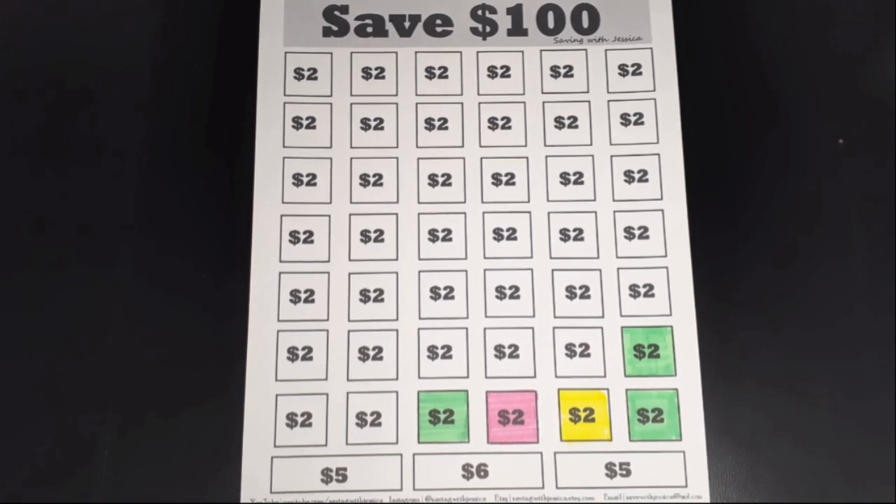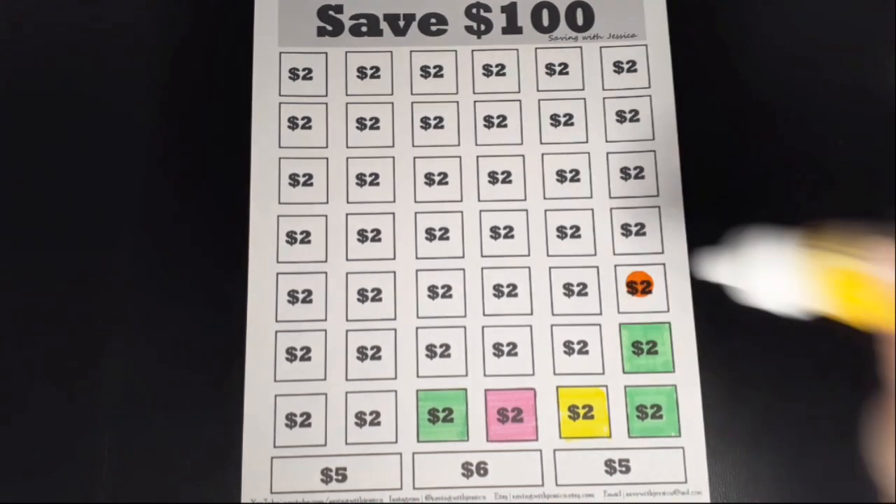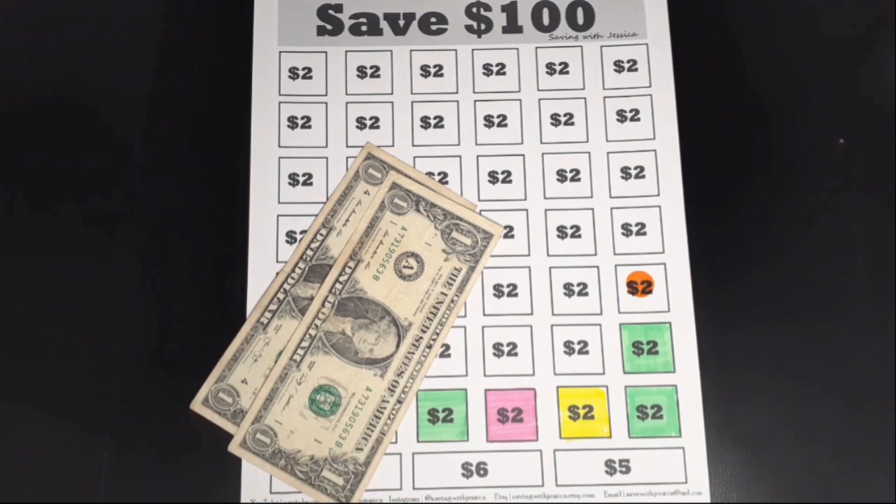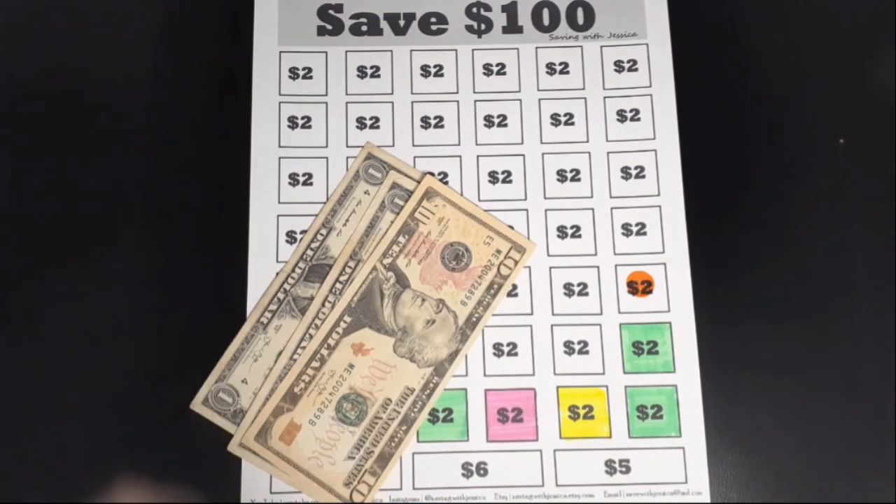My next savings challenge is to save $100 this year, so I'm adding another $2. Here is my $2, and now we should have $12 saved for this challenge.